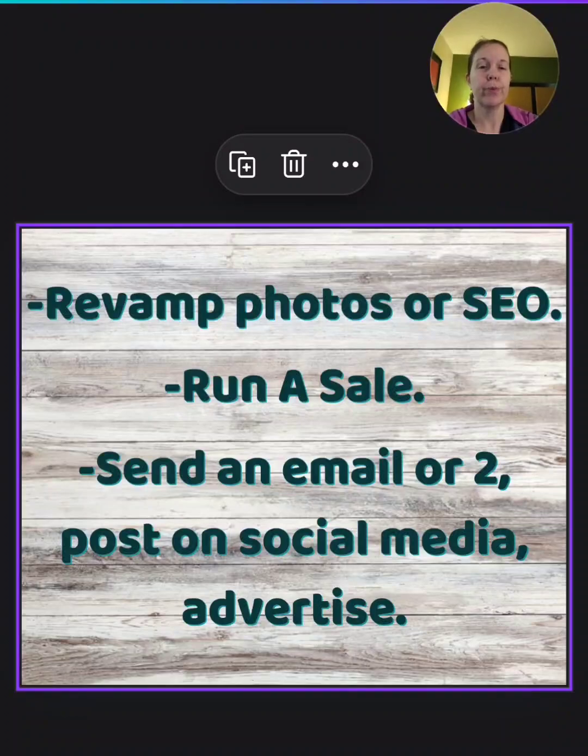What else can you do? You can revamp your photos — that's always good. If you have some photos that are not up to par, definitely work on that. You can also work on your SEO, including your descriptions. You want to be doing that on some of your worst-selling items, newer items that haven't been seen by a lot of eyes yet. Things like that are really good to work on. You could also run a sale.